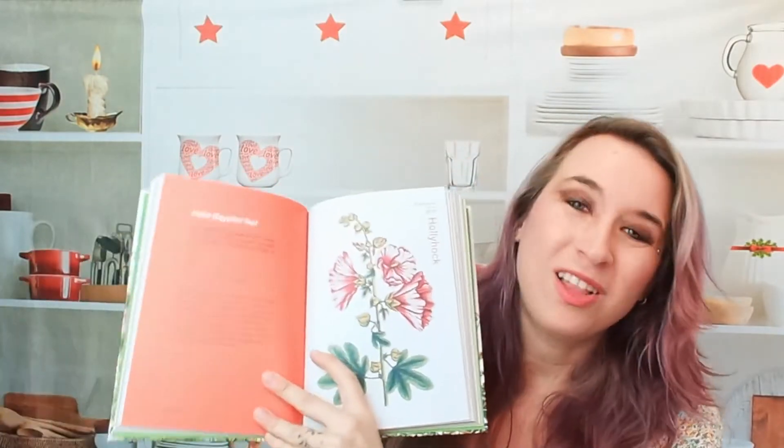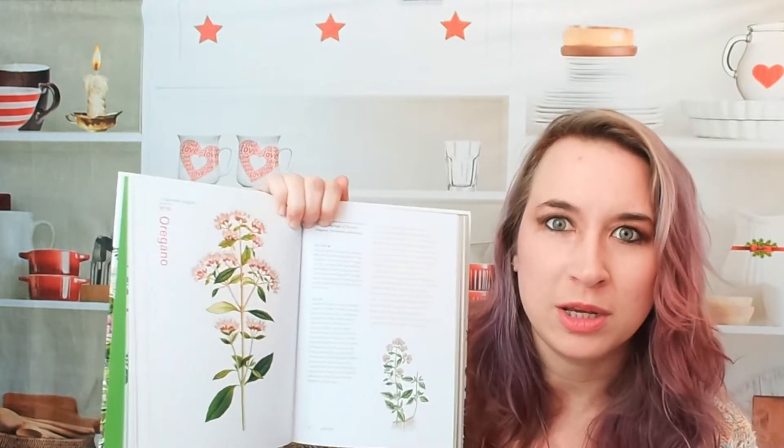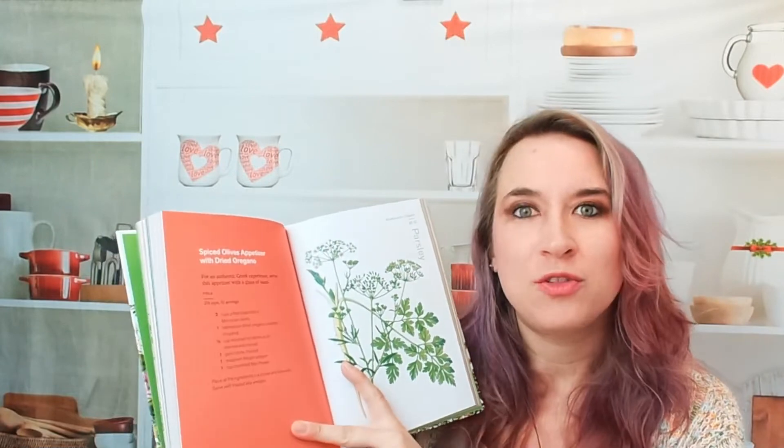Let's see what else — there's hollyhock dolls. So it looks like here, hollyhock — this is beautiful. And then the recipe is hollyhock dolls. I wish they had a picture — no picture of what that is. I'm going to have to look that up, but interesting. Oregano, another one — I had no idea what oregano flowers looked like, so that's cool to see it fully in bloom. The illustrations, how to grow, usage, cool facts. And the recipe is spiced olives appetizer with dried oregano. Very cool.